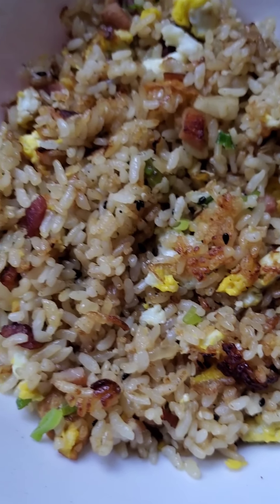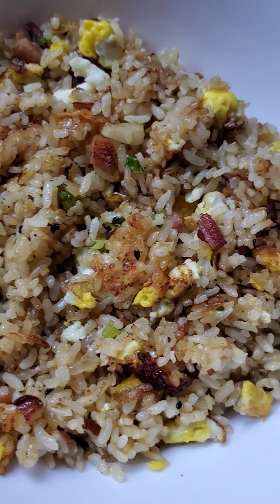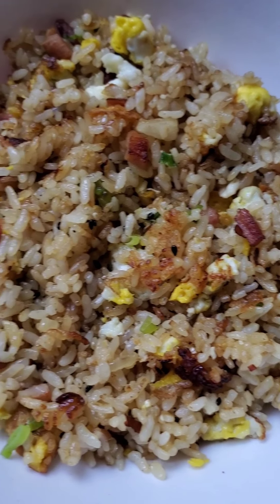Good morning. It's still kind of dark out, but hungry doesn't sleep. Today, fried some rice with some bacon and eggs. We're pretty cliche, guys.